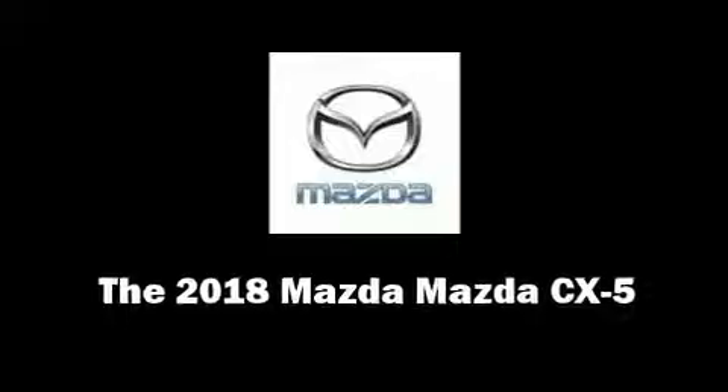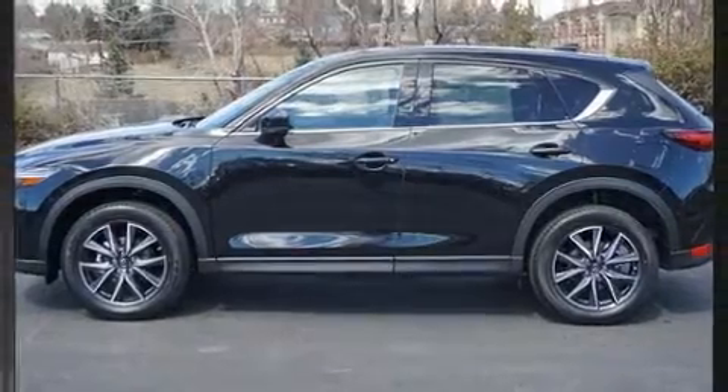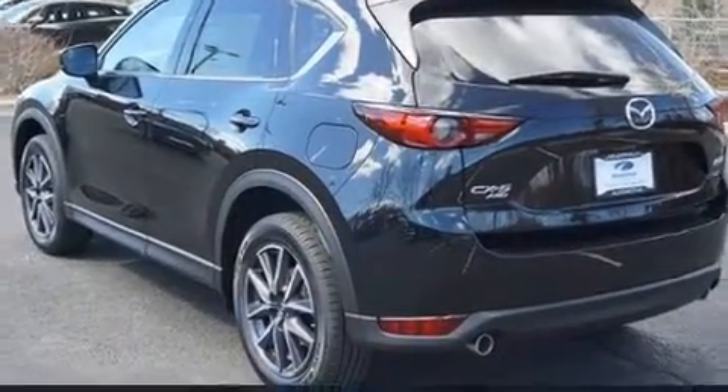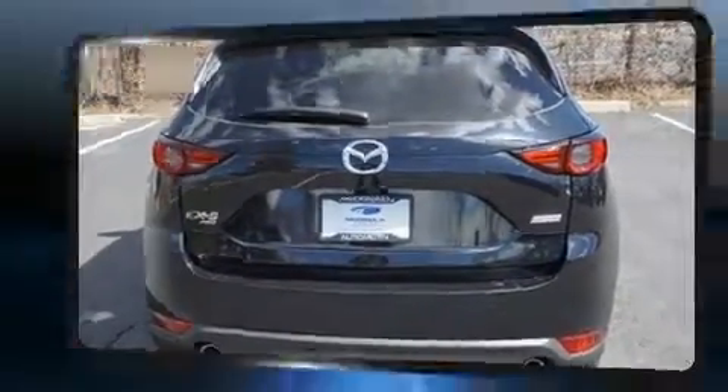You can expect a lot from the 2018 Mazda CX-5. Smooth gear shifts are achieved thanks to the 2.5-liter 4-cylinder engine, and all-wheel drive keeps this model firmly attached to the road surface.